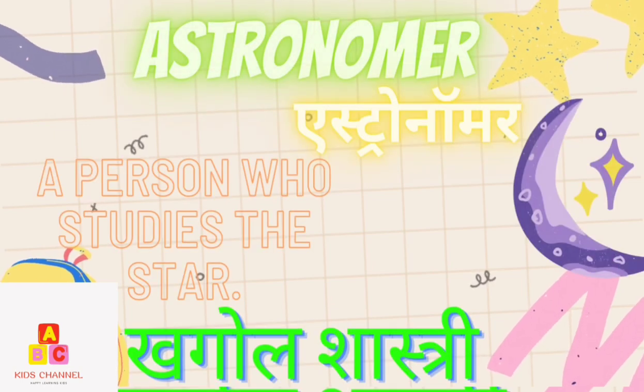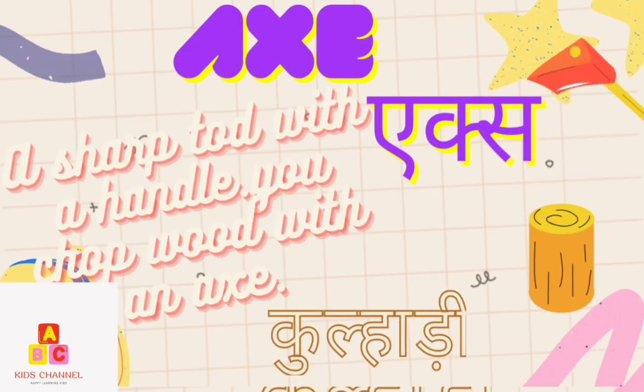Astronomer: A person who studies the stars. (Khagola Shastri) Axe: A sharp tool with a handle. You chop wood with an axe. (Kulhari)